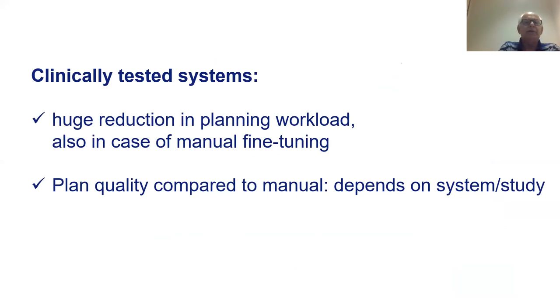Looking at all these results from clinically tested systems, the overall conclusion is: you can get a huge reduction in planning workload. Even if you manually fine-tune the plans, you can still get very good plan quality with a lot of time gain. Plan quality compared to manual depends on the system, the study, and the configuration. Two of the systems I described inherently have the opportunity to get better than the training plans, and one system inherently will give you the same quality as the training plans.